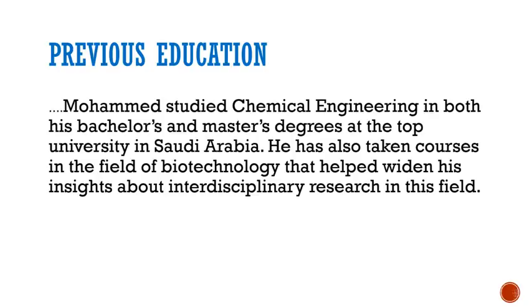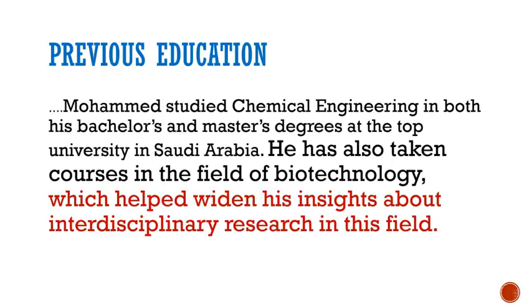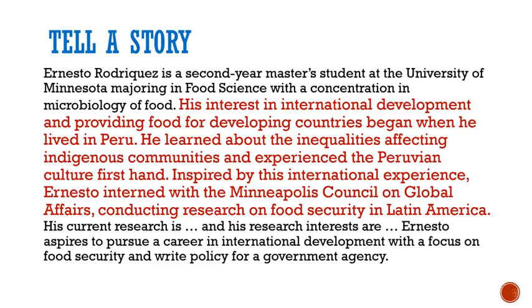Here are some examples. Muhammad studied chemical engineering in both his bachelor's and master's degrees at the top university in Saudi Arabia. He has also taken courses in the field of biotechnology, which helped widen his insights about interdisciplinary research in this field. Notice in this example he doesn't just list his degrees — he adds a story about what has helped him.